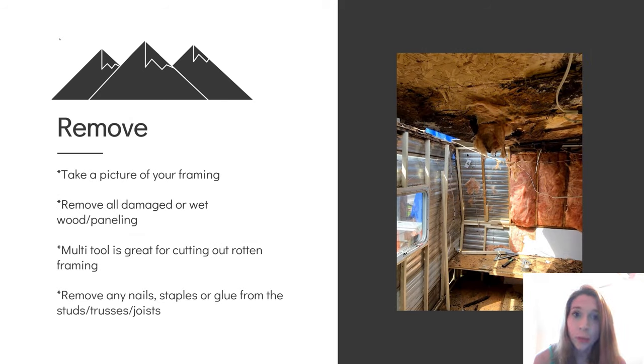Next, you're going to want to remove any rotten wood or insulation. Make sure to take a picture of your framing so you can have an idea of how it all goes back together. A multi-tool is really great for cutting in tight spaces where you're trimming off the rotten wood of your framing, and it's going to help you control your cuts and not dig into the aluminum or fiberglass siding. You'll also want to clean up your studs, trusses, or joists by removing any nails, staples, or glue from your frame.